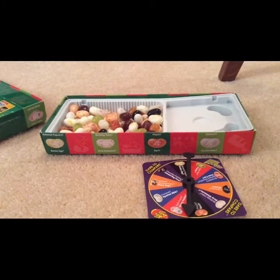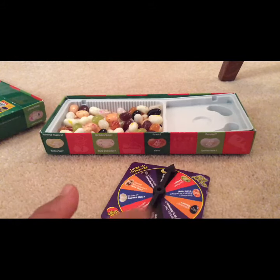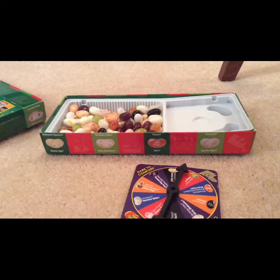Now I'm going to have my turn. Oh — buttered popcorn or rotten egg! This is buttered popcorn or rotten egg. Oh my gosh! What did you get, Angus? Buttered popcorn! Woo, we both got good ones!